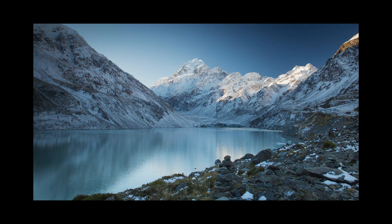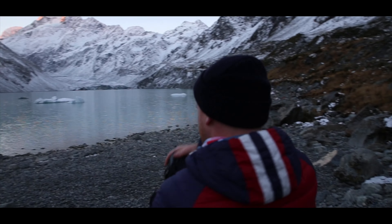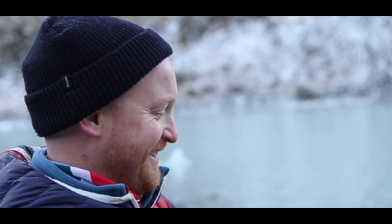Gee, that's looking good. That's looking spectacular — absolutely spectacular.